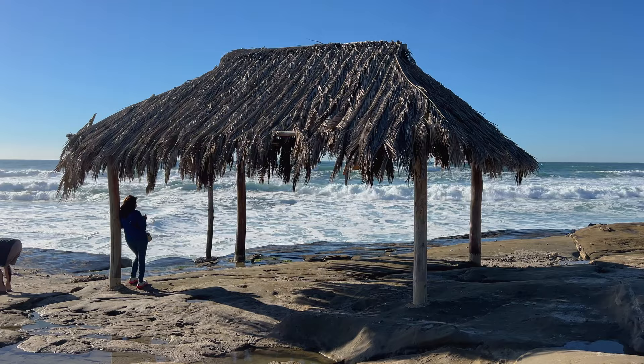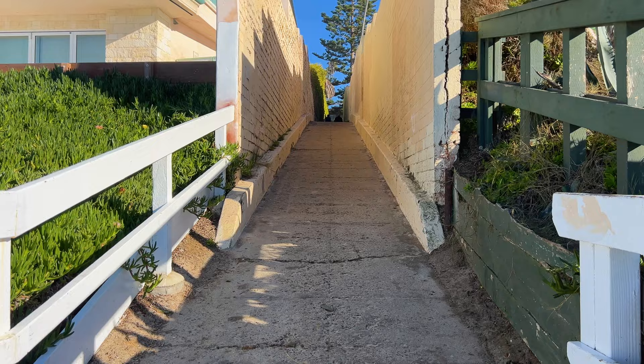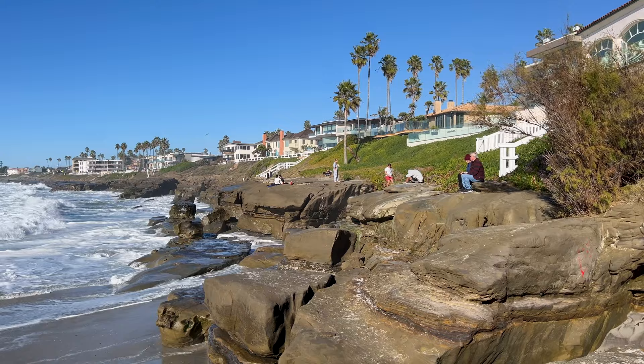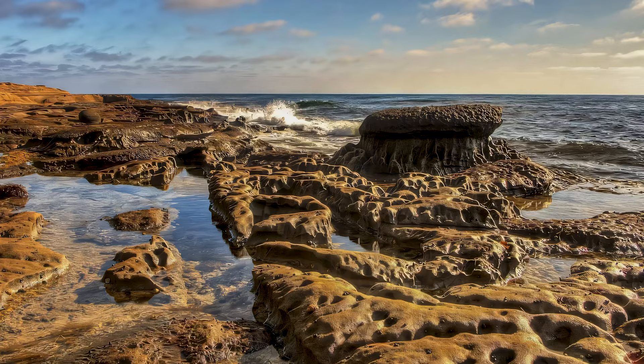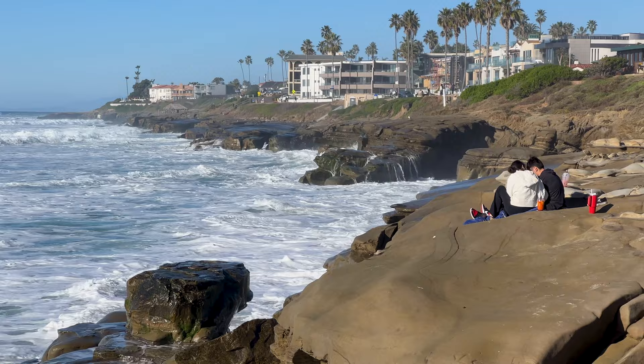A few hundred yards south is a beach named after its interesting rock formations. Following the pathway from Camino de la Costa takes you to the entrance of Mushroom Beach, which is best visited during a lower tide when you can see most of the formations. It's amazing how much more is revealed during the low tides in La Jolla, so it's a great idea to check the tides when planning your activities.